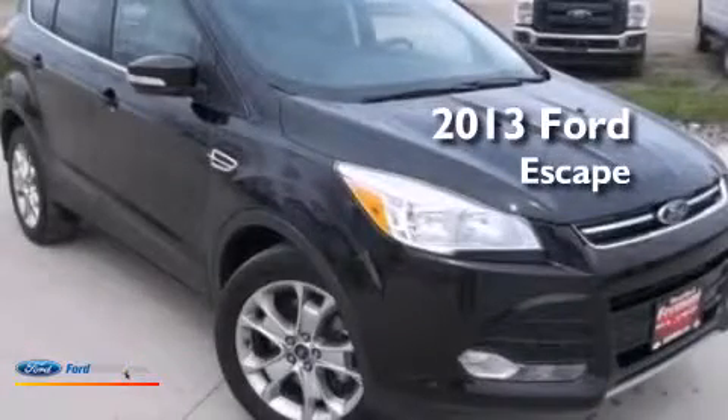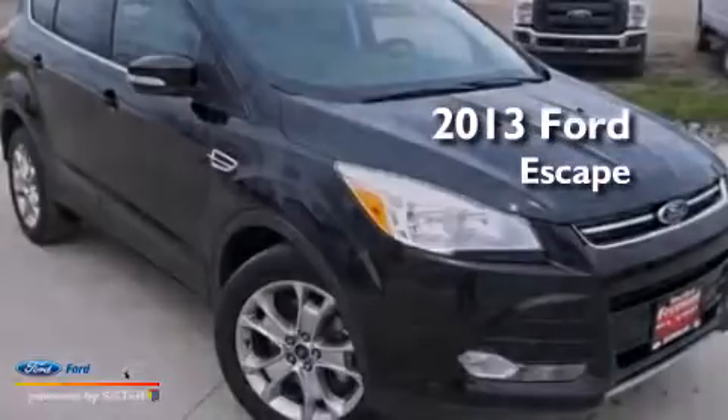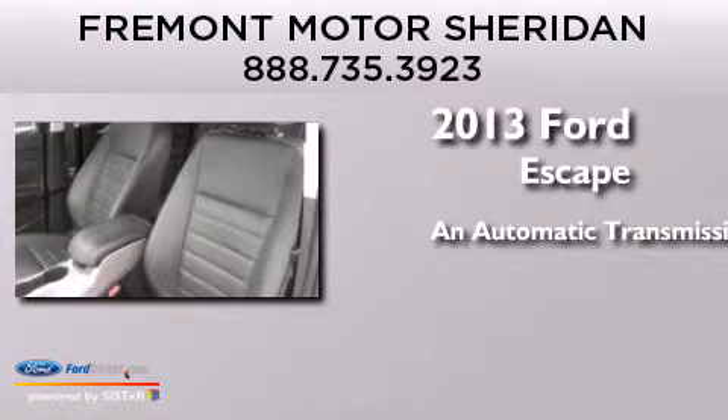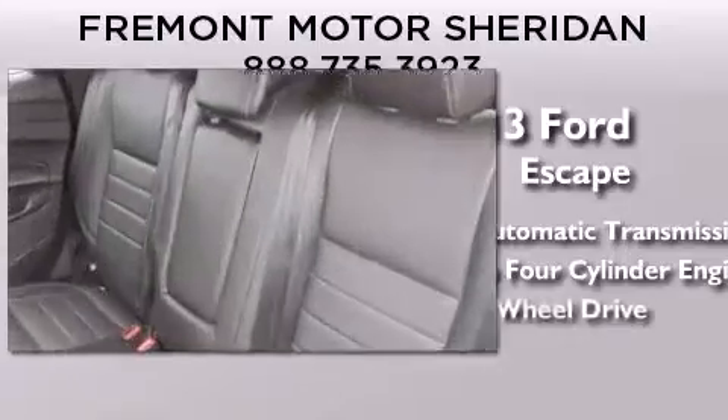This is a 2013 Ford Escape. This crossover has an automatic transmission, an inline 4-cylinder engine, and 4-wheel drive.